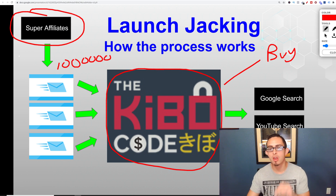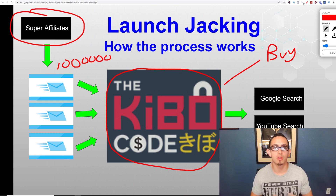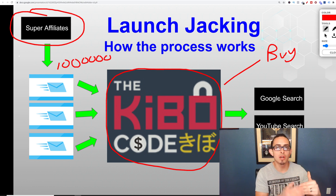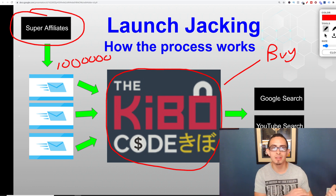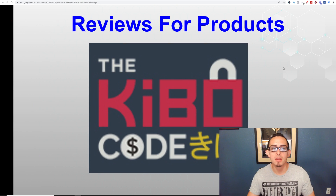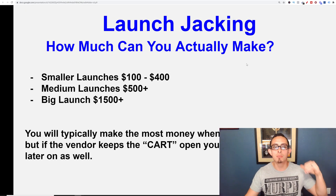Basically people will do a Google search or a YouTube search because they want reviews on this product. So the goal for you as a launch jacker is to create reviews on these products. I'm going to show you exactly what I've done and how I've been able to generate a pretty good amount of money with this process.